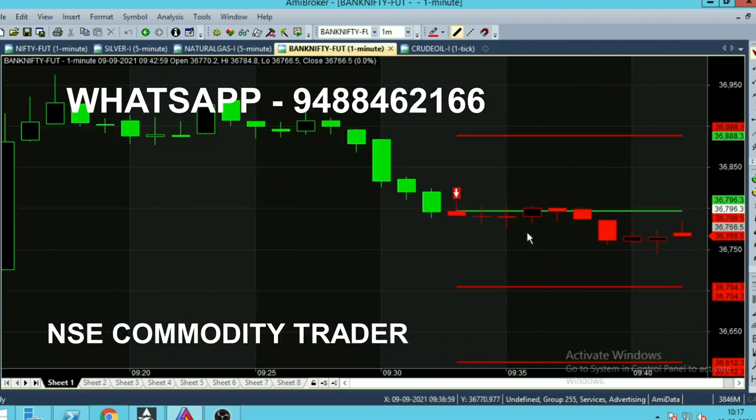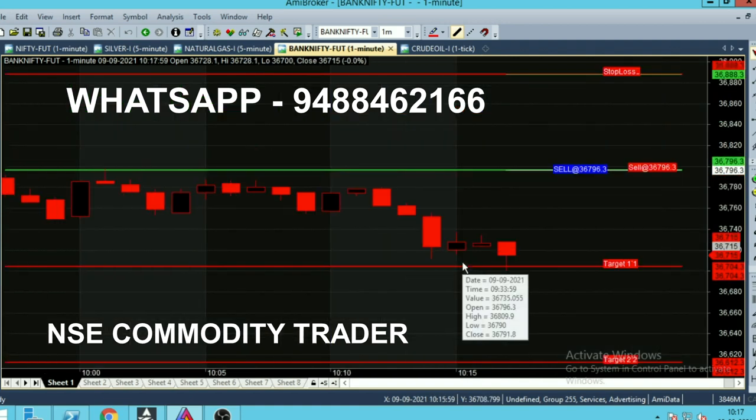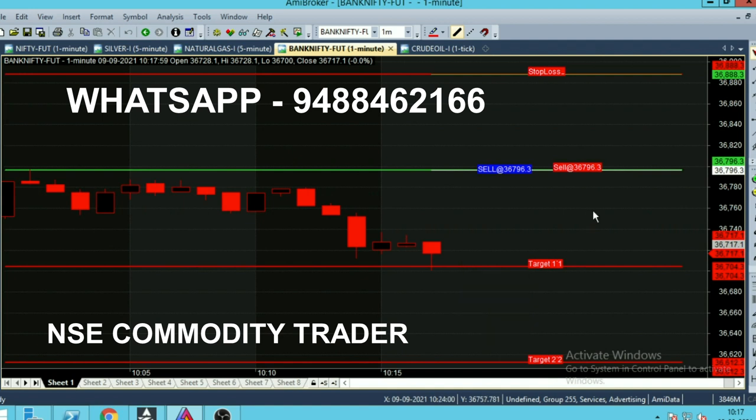The sell call came at 9:33 at the 36,796.30 range. From approximately 9:30 to 9:40 it traded at the selling range only, and then after 10:10 the market started to fall. In the last 10 minutes the market reached this target successfully.